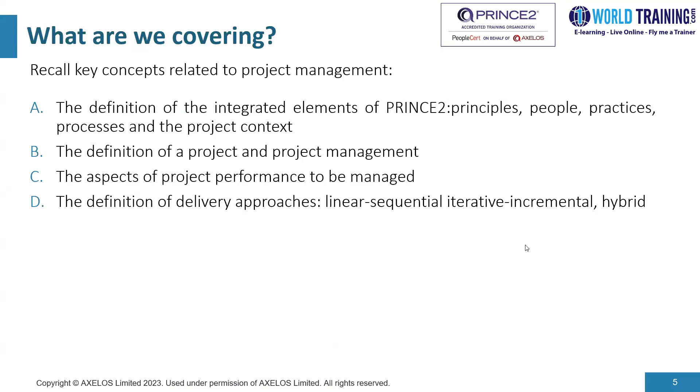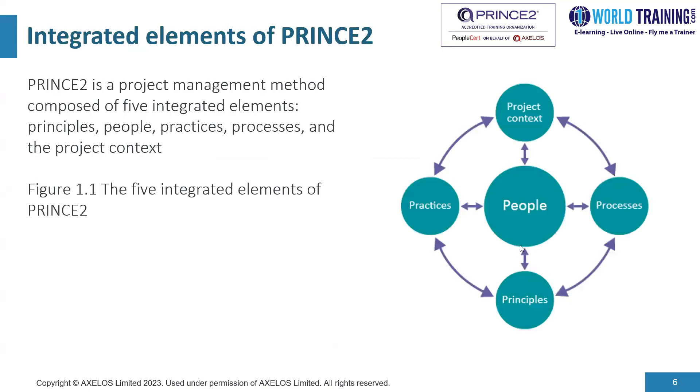Let's look into the five integrated elements of PRINCE2. The acronym PRINCE stands for Projects in Controlled Environment. PRINCE2 is a project management methodology composed of five integrated elements, shown in the diagram on the right side of the slide. People are at the center. The five P's are: project context, practices, principles, processes, and people — the five integrated elements of PRINCE2.